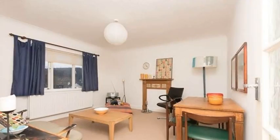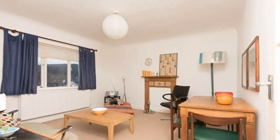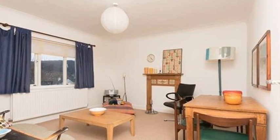This apartment is the hall of the top floor of the house, and you enter into a foyer with the entry phone on your right, and the door on the left opens into a bright and spacious living room.